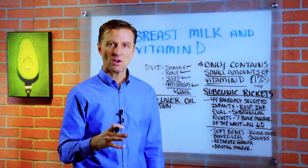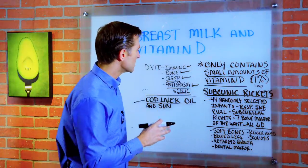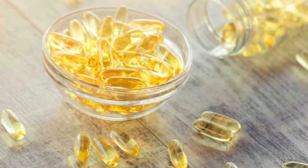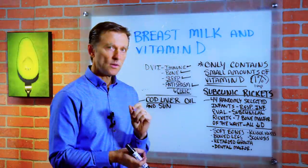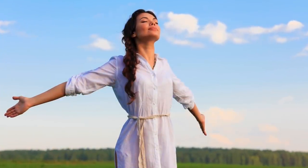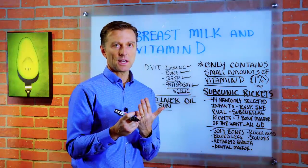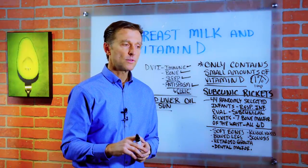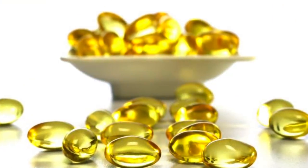This problem is very easily solved by giving the mother who is breastfeeding some cod liver oil. I would recommend a high quality virgin cod liver oil consumed on a regular basis, or get some sun. You can also get vitamin D from other sources like fatty fish — salmon, sardines. I'll put a link down below for more information. But cod liver oil is one of the best sources.